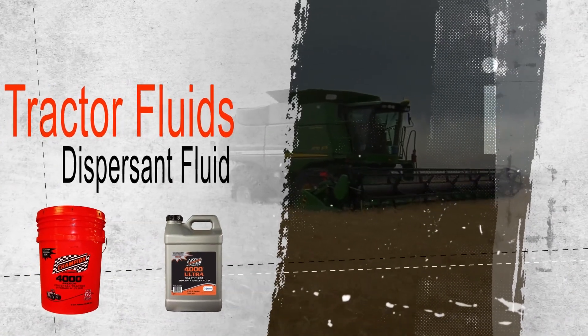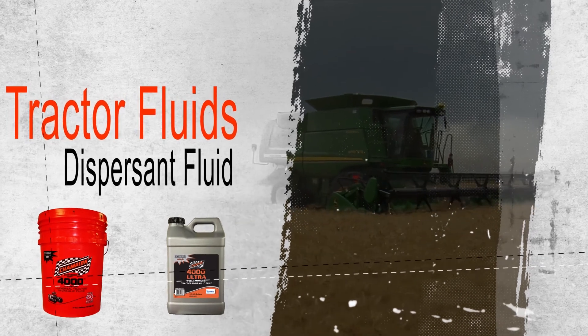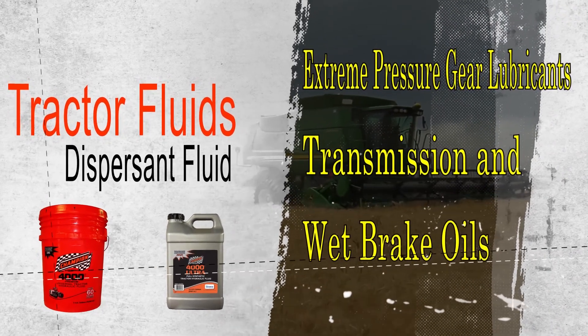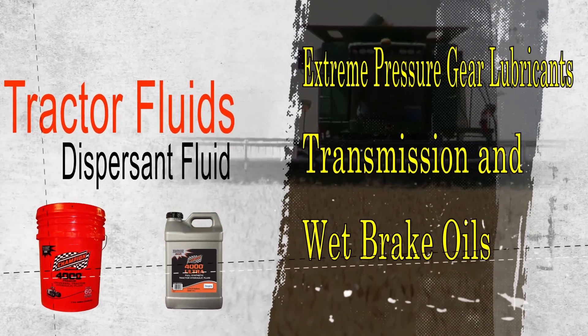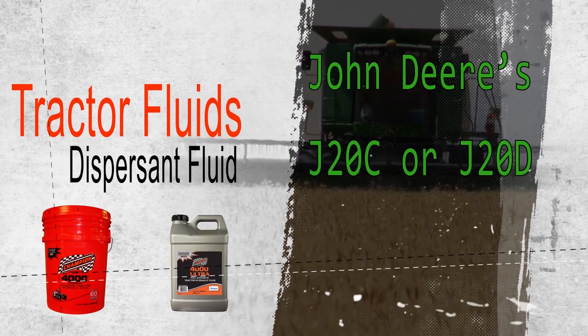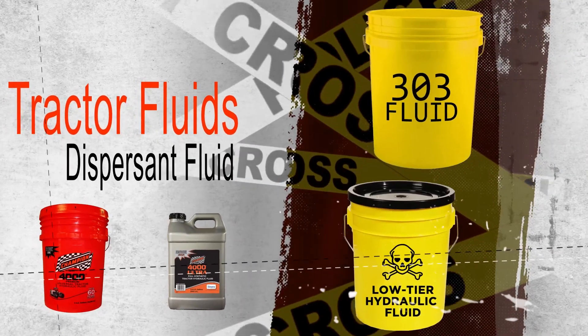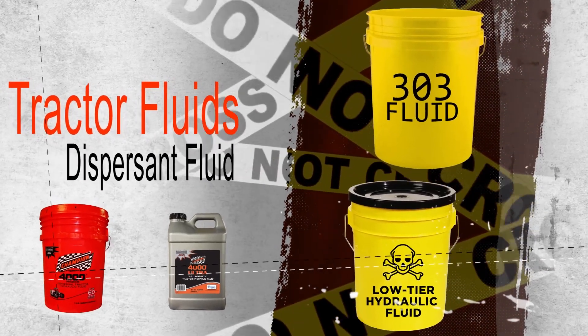Tractor fluid and automatic transmission fluids are examples of dispersant hydraulic fluids commonly used in these applications. Tractor fluids are a special kind of dispersant fluid which function not only as hydraulic fluids but also as extreme pressure gear lubricants, transmission, and wet brake oils. These products should meet current tractor specifications such as John Deere's J20C or J20D.